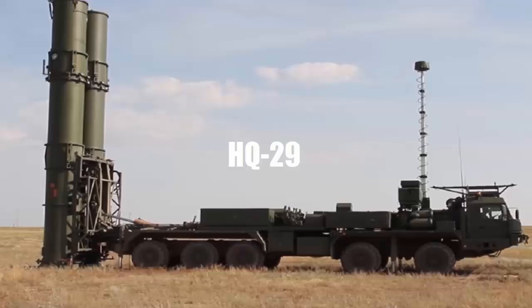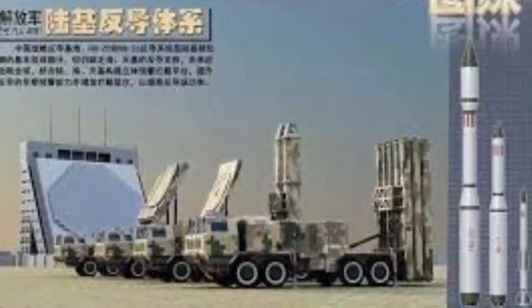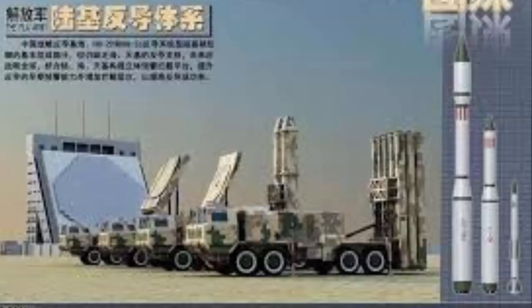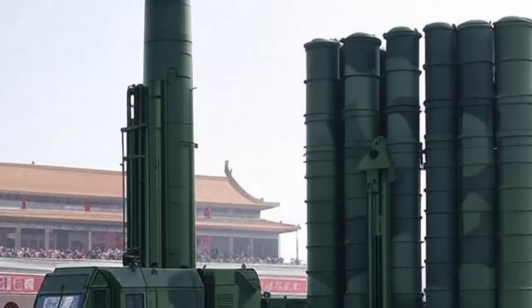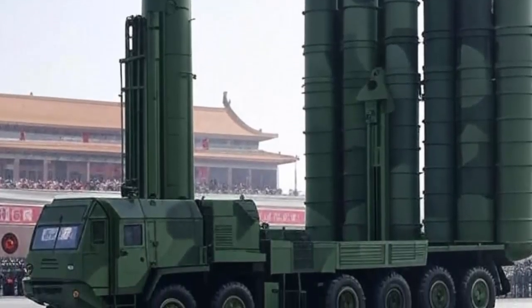Compared to the HQ-19, the HQ-29 missile has a significantly larger and longer body. Only two missiles are transported by a launcher vehicle with six sets of wheels. In comparison, each launcher vehicle of the HQ-19 carries six canister missiles. Each HQ-29 missile interceptor measures approximately 7.5 meters in length and 1.5 meters in diameter.